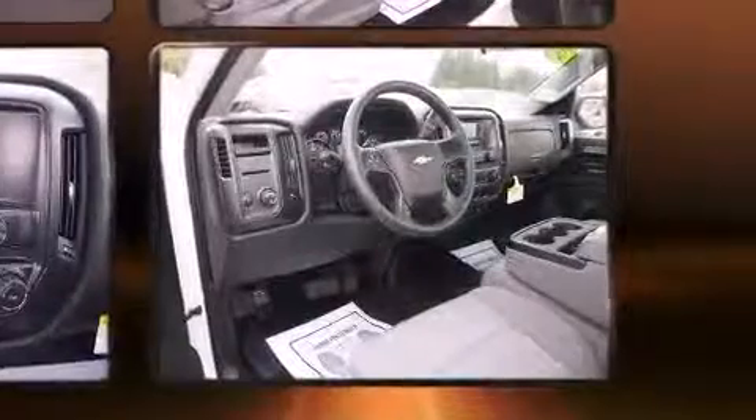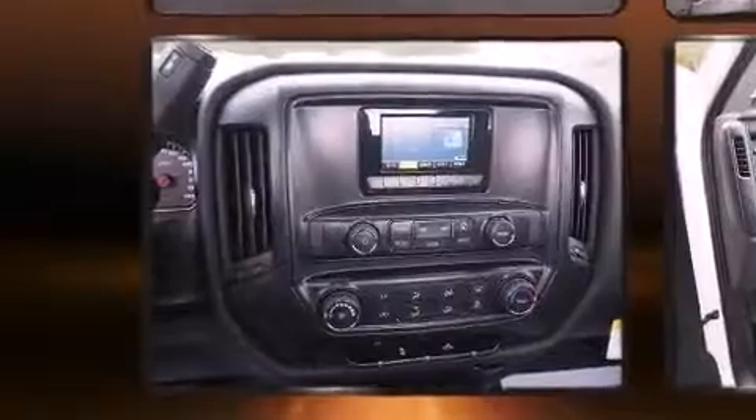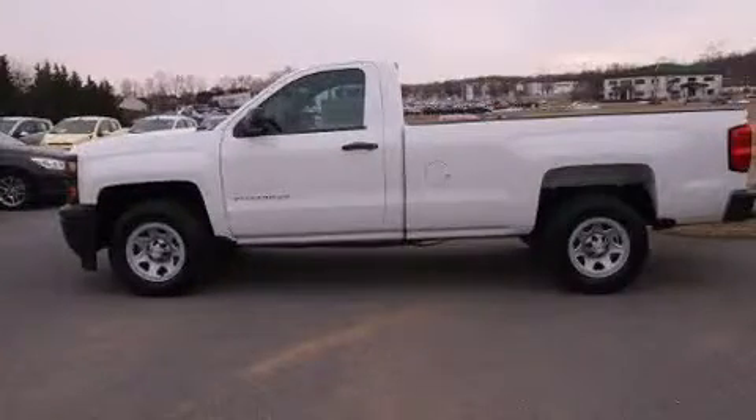All of the following features are included: delay-off headlights, a tachometer, a trip computer, a rear step bumper, and air conditioning.